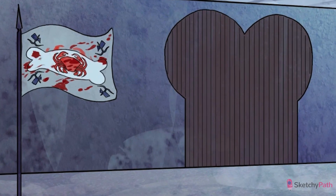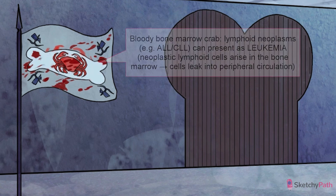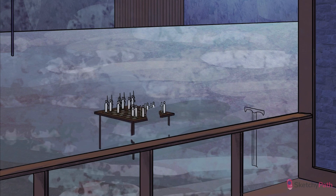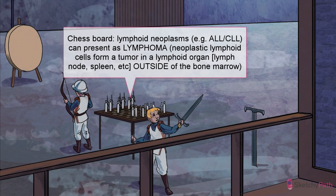In the case of a lymphoid leukemia, neoplastic lymphoid cells take over the bone marrow and cause cancer cells to leak out into the peripheral circulation. This is represented by the royal banner, which shows the cancer crab in the marrow sending malignant cells into the blood. Contrast this with lymphoma, which at Sketchy we symbolize with a chess board overloaded with chess pieces. The board represents a lymph node, and that accumulation of white T cell knights and B cell archers is meant to evoke an image of abnormally proliferating lymphocytes in that area. In the case of lymphoma, neoplastic lymphoid cells form a tumor in a lymphoid organ outside of the bone marrow, such as the lymph nodes and spleen.